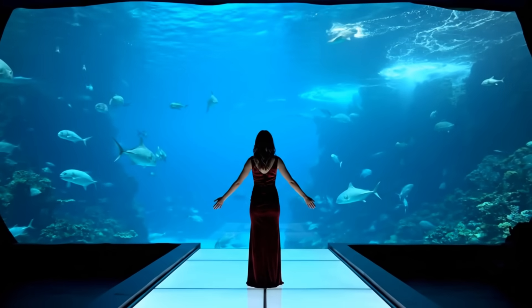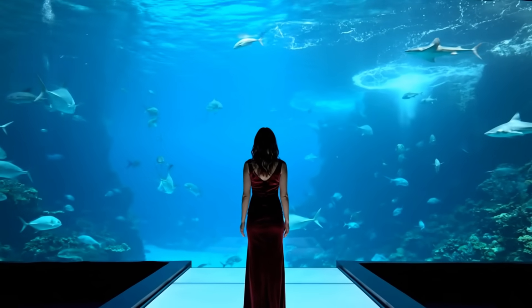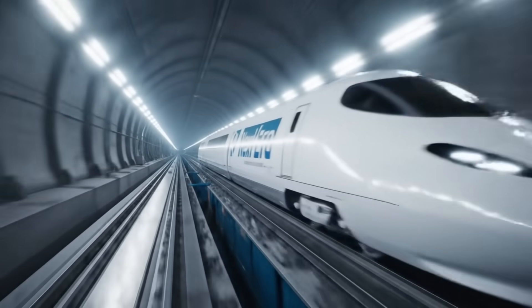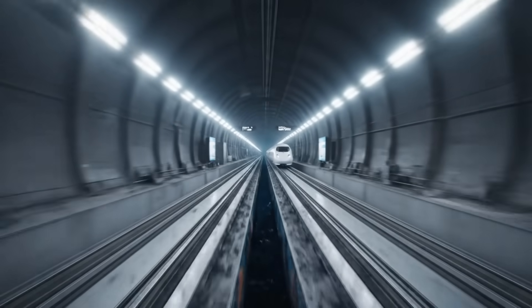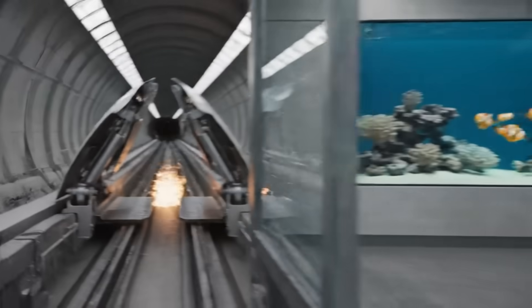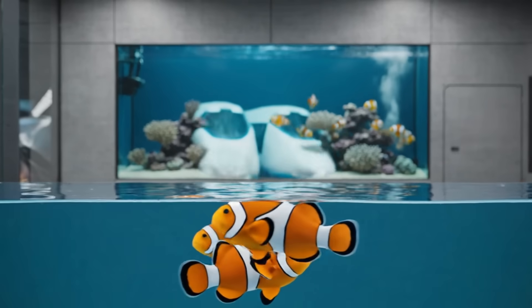It's breathtaking. The architecture has become invisible. Transport and tourism, one structure, two functions. We are moving people at 500 kilometers per hour through the heart of the abyss. Perfectly synced — no vibration in the gallery. The passengers feel the speed, but the fish feel nothing but the current.